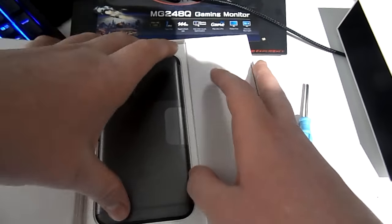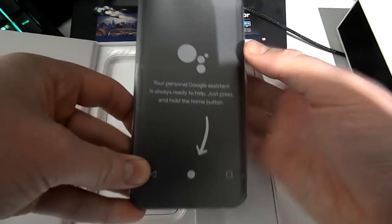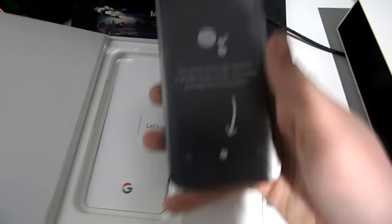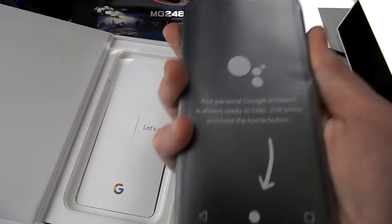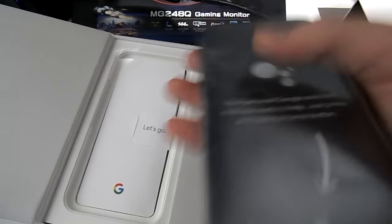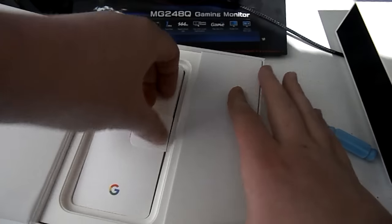We almost dropped the phone there. So what we see right now — you see the Google Pixel, the actual phone. It looks really nice, it feels nice, it's got a nice weight to it, which I like in a phone. If a phone's too light I don't really like it — I like a nice weight to it. It's a bit grippy, feels good.